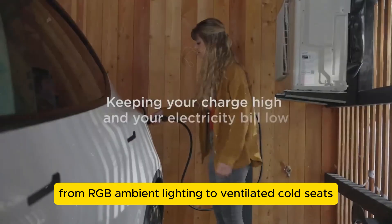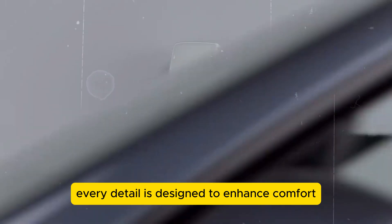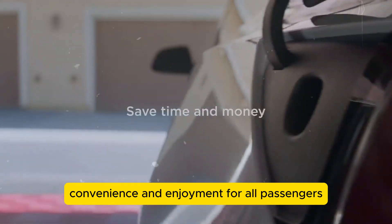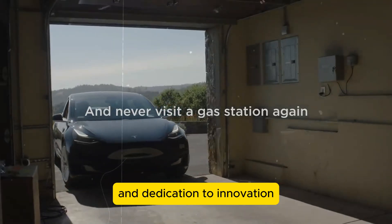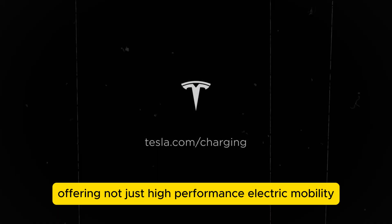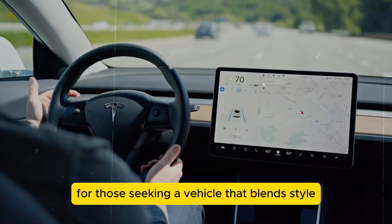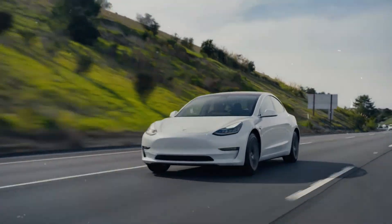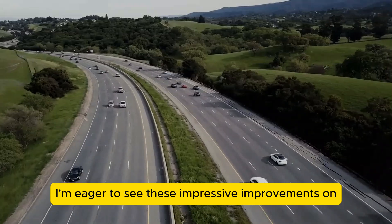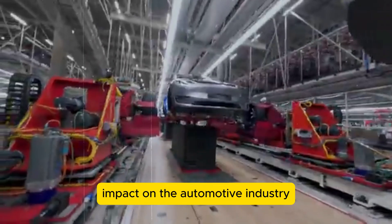From RGB ambient lighting to ventilated cooled seats, a rear screen, and a quieter cabin, every detail is designed to enhance comfort, convenience, and enjoyment for all passengers. Tesla's responsiveness to customer input and dedication to innovation shine through in the Model Y Juniper, offering not just high-performance electric mobility but an exceptional driving experience. For those seeking a vehicle that blends style, technology, and comfort seamlessly, the Model Y Juniper is a compelling choice.